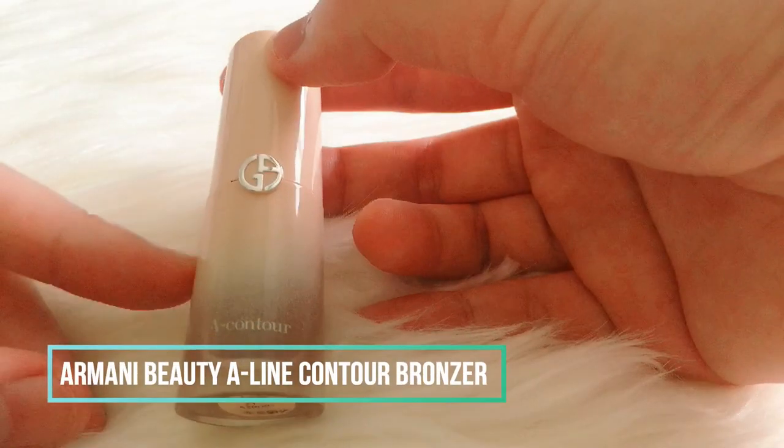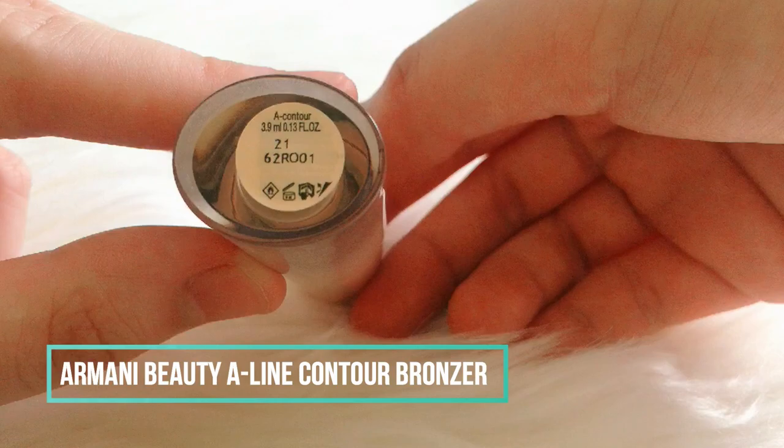I will then do a bit of contouring on my jawline with the Armani Beauty A-Line Contour Bronzer in shade 21, which is a pretty cool-toned brown. Then I will blend that with my sponge once again.